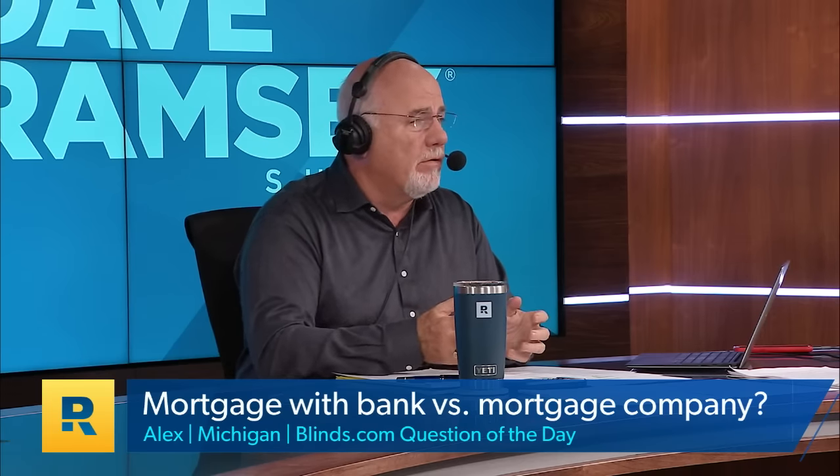Mortgage companies almost never keep a loan — like 99.99% of the time. Like Churchill Mortgage that we endorse: they do not portfolio anything. 100% of the loans they make already have an investor lined up to take that conforming loan. So if you get a conventional 15-year fixed loan where the payment is no more than a fourth of your take-home pay, Churchill Mortgage will own that loan for about 30 seconds after you sign the paperwork. It will already be lined up to be transferred to someone else — they set up the loans and sell them into the deal.